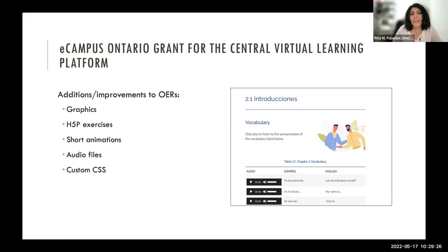We got some short animations and audio files, as well as custom CSS from Library Services — Holly was amazing and helped with this. For the funding, we worked with Kim Carter, who held my hand throughout the whole process because it was a huge learning curve for me.